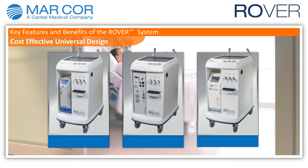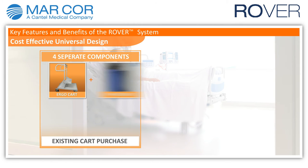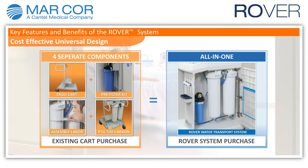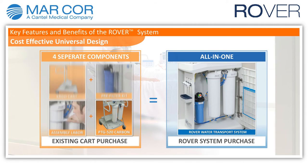With its universal design, Rover holds a variety of Marcor portable ROs. Cost is comparable to current carts in the market, making it an attractive choice for both new and existing owners of portable water treatment equipment.